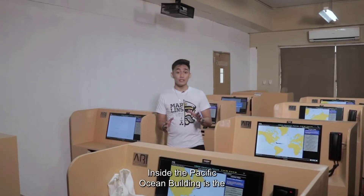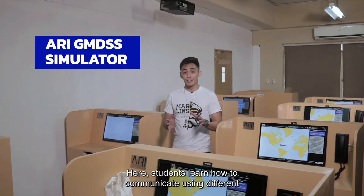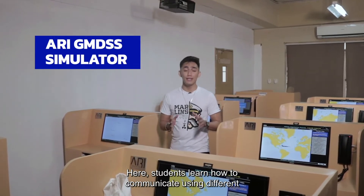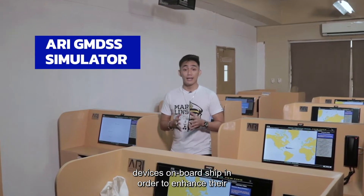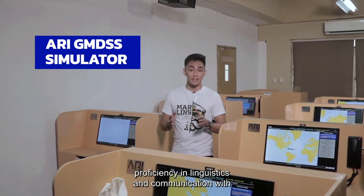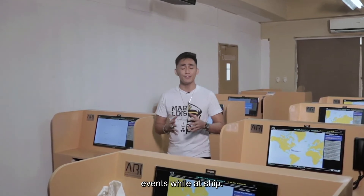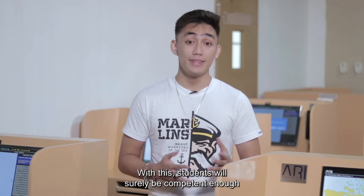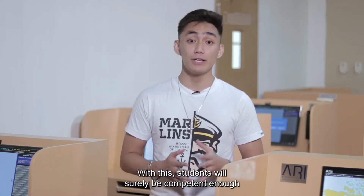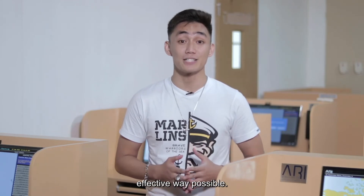Inside the Pacific Ocean Building is the ARPA GMDSS Simulator. Here, students learn how to communicate using different devices on board ship in order to enhance their proficiency in linguistics and communication with other nationalities and professions in different events while at sea. Communication is essential in proper operation on board, and with this, students will surely be competent enough to speak clearly and communicate in the most effective way possible.